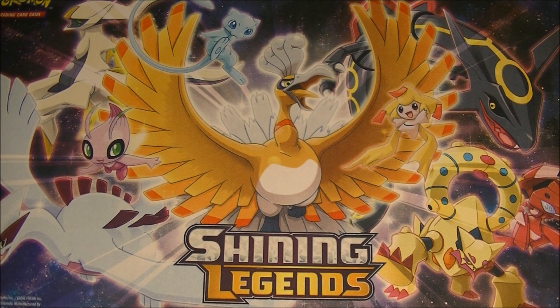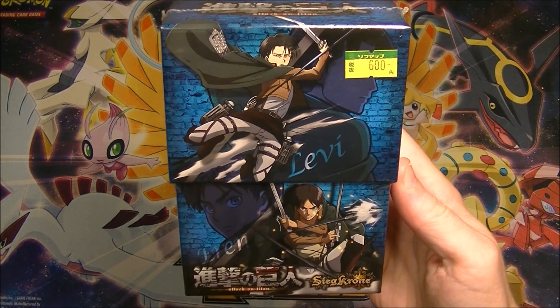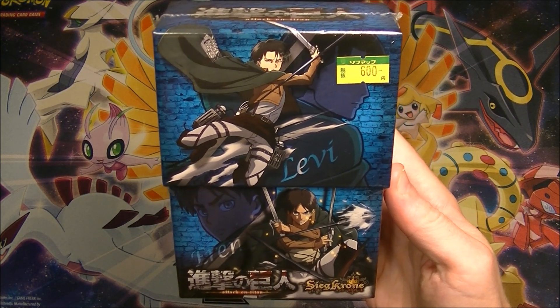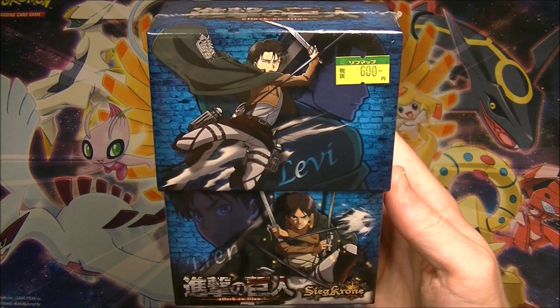What is up everybody? HungryKabagon here. Still a little bit sick as you can probably hear from my voice, but we'll press on. I have got something pretty random for you today. This is an Attack on Titan card set. They did make one with Weiss Schwarz, the Weiss Schwarz card game.